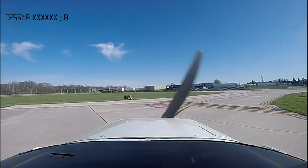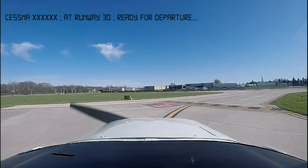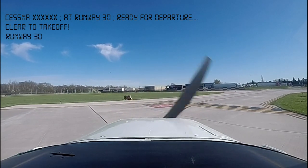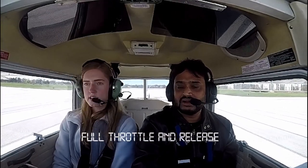Cessna 6001 Golf at runway 30, ready for departure. ATC responds: 6001 Golf, northwest power, runway 30, clear for takeoff. Runway 30, clear for takeoff — runs into the wind. Full throttle and release the brakes.